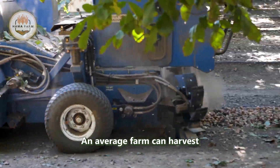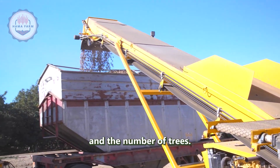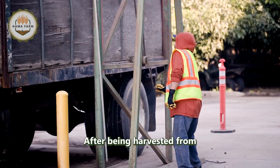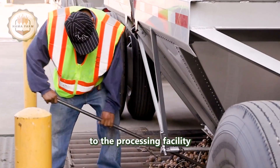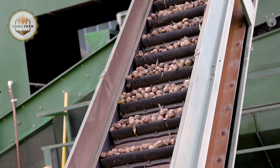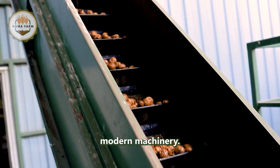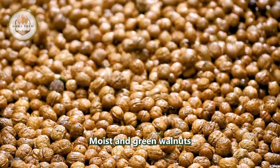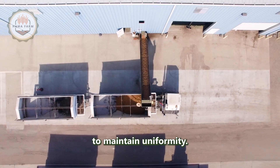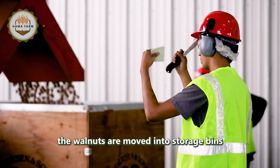With the aid of technology, an average farm can harvest several tons of walnuts daily, depending on the size of the orchard and the number of trees, significantly saving time and labor compared to manual methods. After being harvested from the orchard, walnuts are transported to the processing facility to begin their treatment. Here, they are placed on conveyor belts, where they undergo a process to remove impurities and have their shells separated using modern machinery. Moist and green walnuts are transferred into metal drying bins, with each batch processed separately to maintain uniformity. Once dried to a standard moisture level of 8%, the walnuts are moved into storage bins, awaiting further processing.